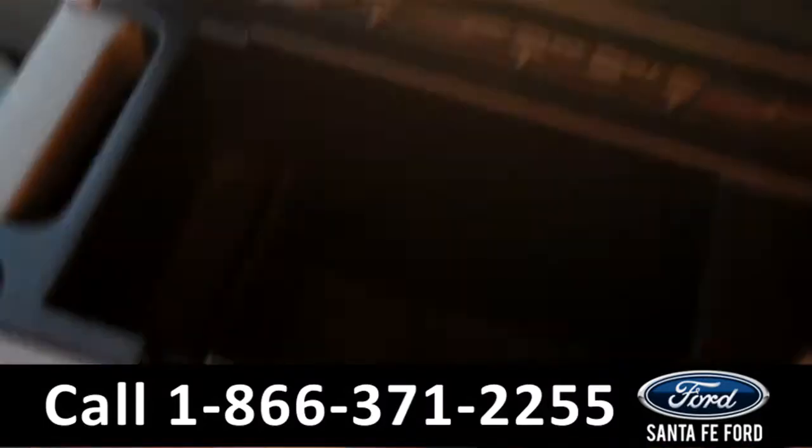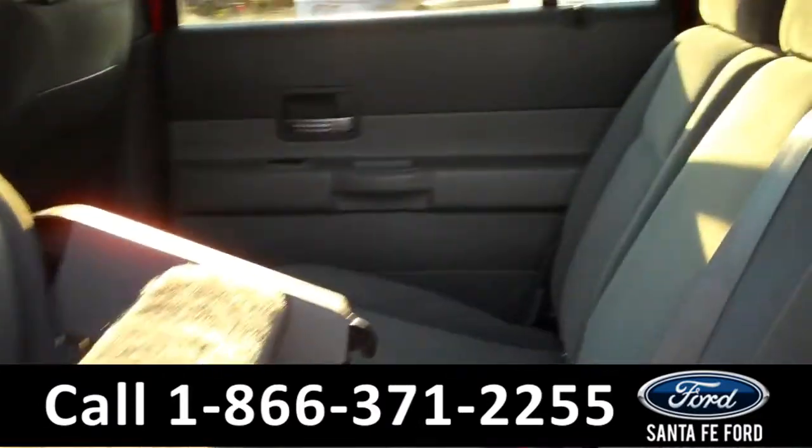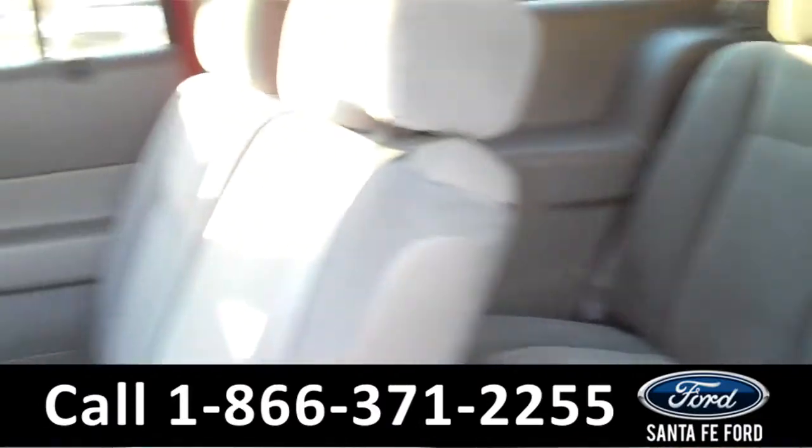There are the climate controls. The seats are cloth, and there's plenty of storage in the center console. We'll take a quick look at the second and third rows — both rows of seats can be folded for more storage.